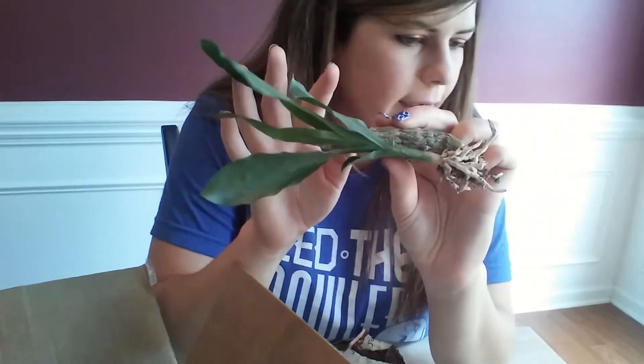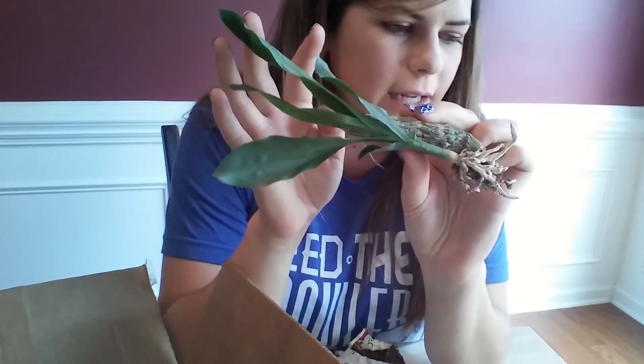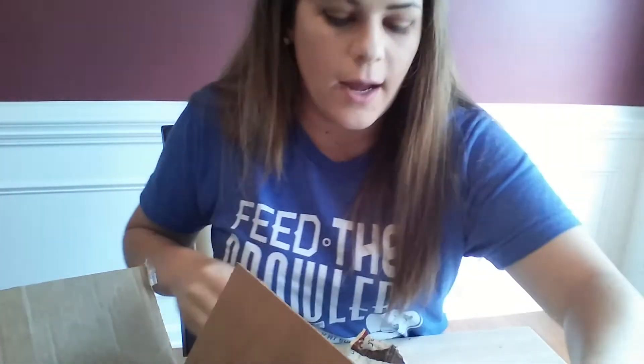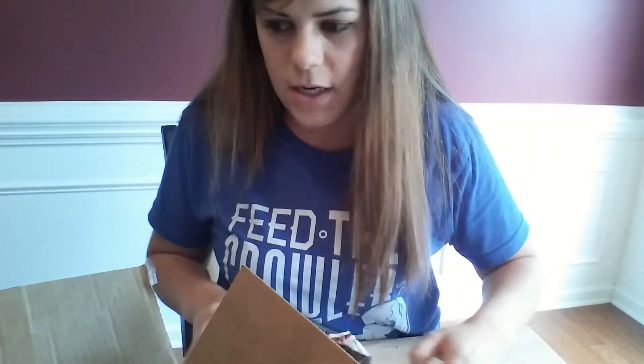This one is Catasetum Pileatum Imperial x Catasetum Donna Marine. Beautiful! I'm super excited to pot all of these orchids with you guys. I hope you are ready for that potting video.